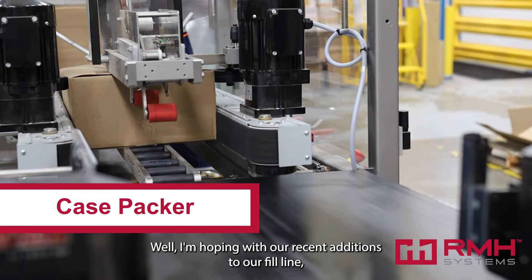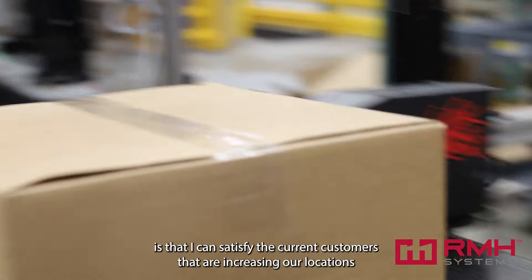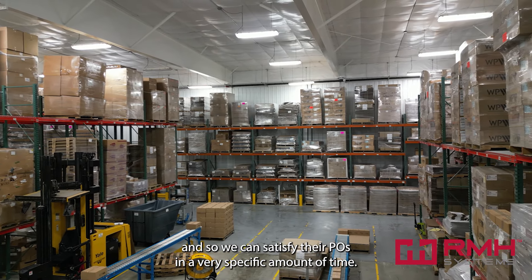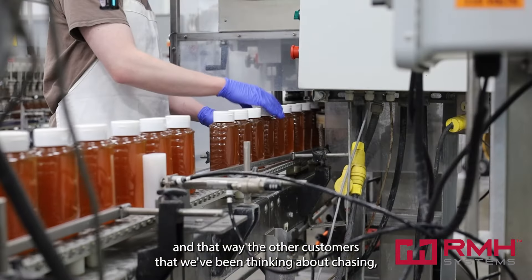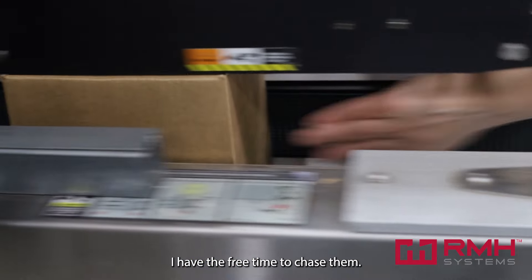I'm hoping with our recent additions to our fill line I can satisfy the current customers that are increasing our locations, so we can satisfy their POs in a very specific amount of time. That way the other customers that we've been thinking about chasing, I have the free time to chase them.